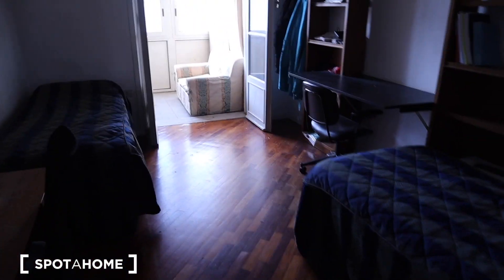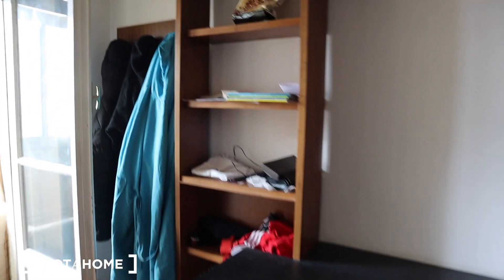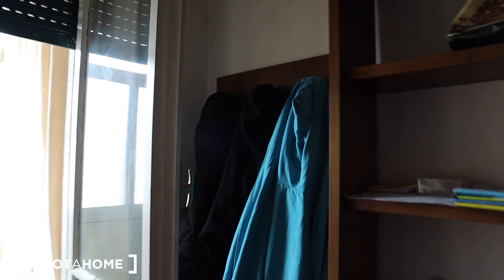We are back to this apartment to show you the missing bedroom. As you can see, there are two single beds and two desks. There is a really big library, and here you can hang your coat, and there is a bedside table.